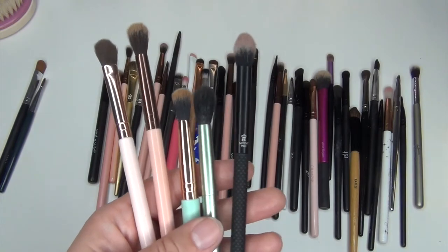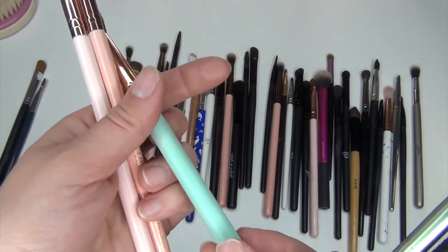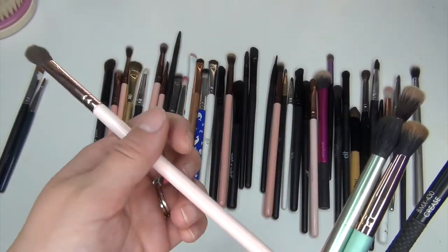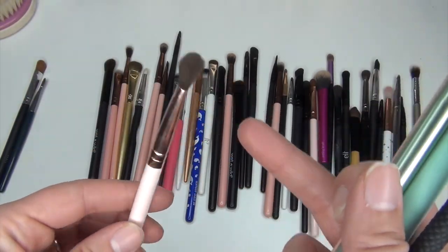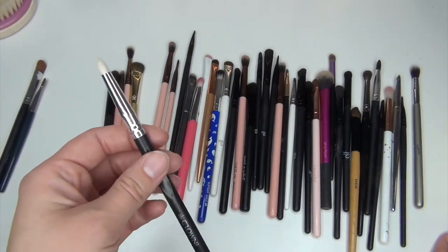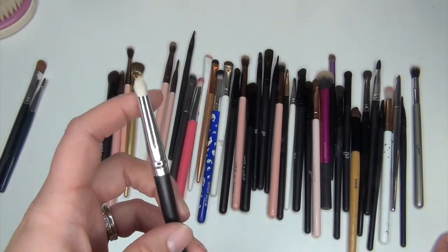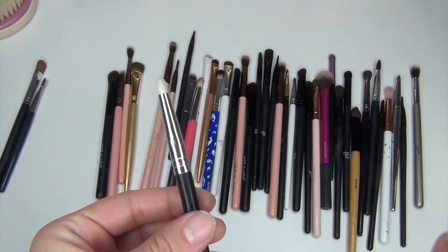These are some fluffy crease brushes that I really like. This is the Moda Pro crease brush, this is the Mally Beauty crease brush, this one is from Elizabeth Mott and is the blending brush, this one is the Luxie 205 tapered blending brush, and this last one is from ColourPop — a kind of densely packed crease brush. I use all of these for my crease so I'm keeping them all. I'm also keeping this pencil brush from Crown — it's the C513 — until I can find something better, even though it's not very soft.